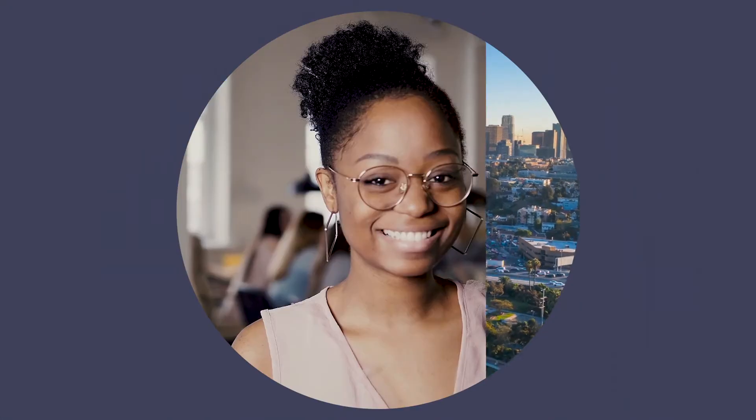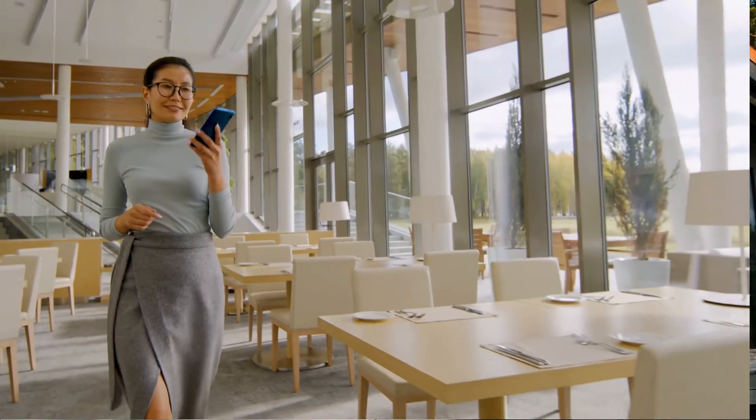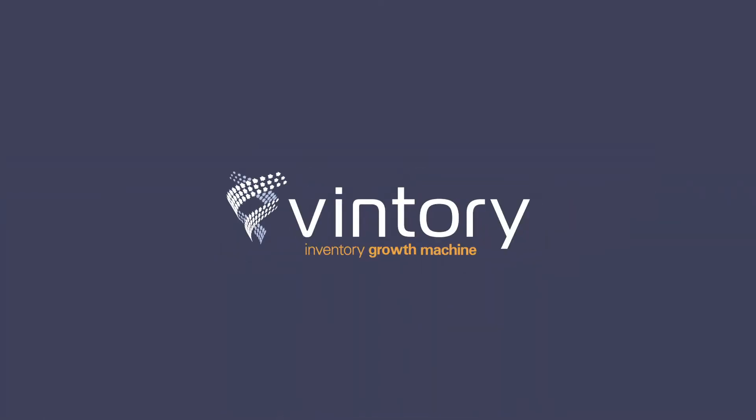Save time, stay top of mind, and automatically convert early leads into sales-ready leads. With Venturi, you will be the VRM they call when they're ready to sign. Learn more at Venturi.com — your inventory growth machine.